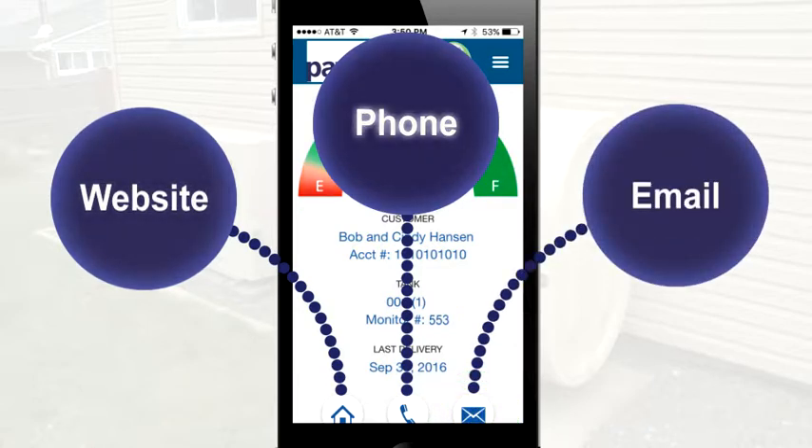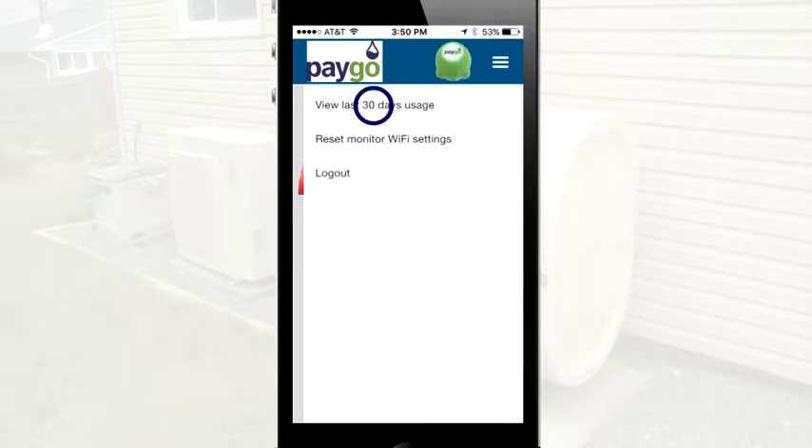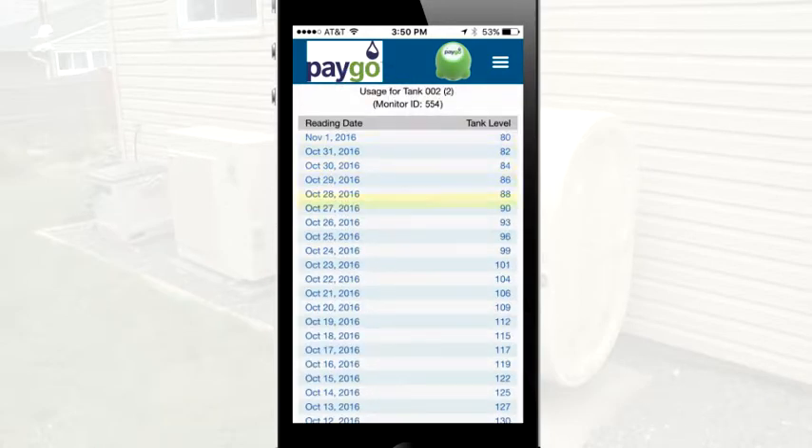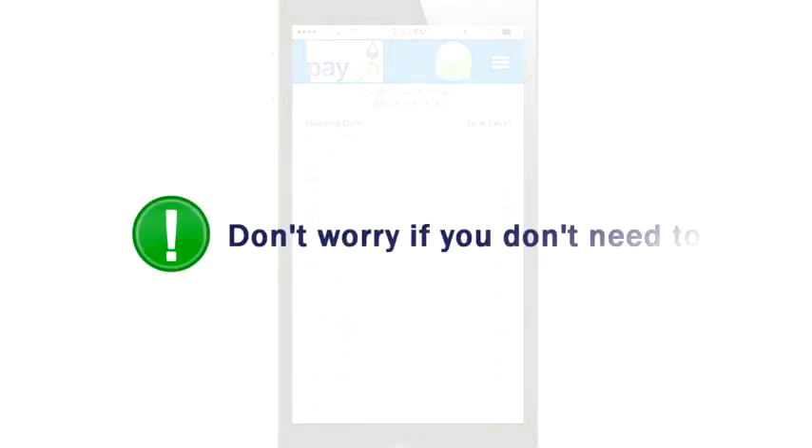You're connected to your company and your comfort anytime, from anywhere. If you have multiple tanks associated with your account, you can swipe left to display the different levels for each one. If you want to dig deeper, tap the Menu icon in the top right corner. You can see how much fuel you've been going through daily for the last 30 days.